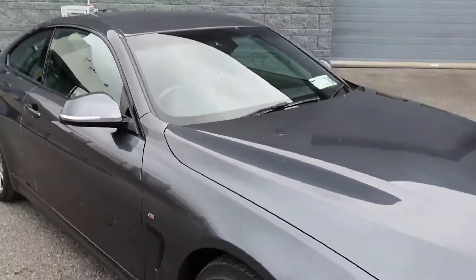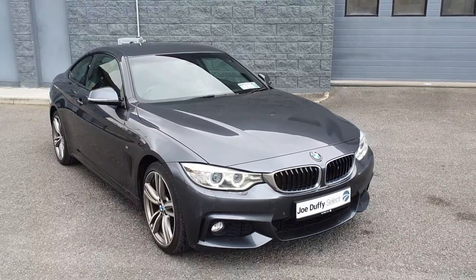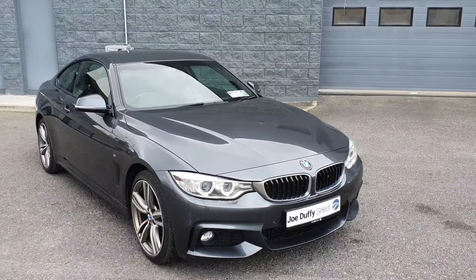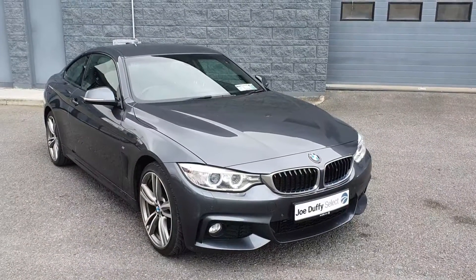This car is in immaculate condition as you can see. It comes fully serviced by our BMW master-trained technicians, with 12 months free warranty and 12 months free roadside assistance. For more information, please visit us at our website. Thanks for watching.